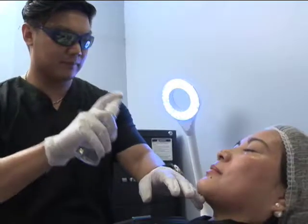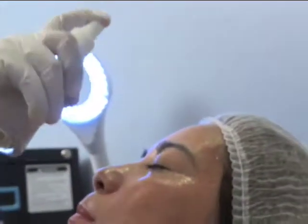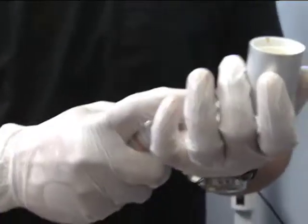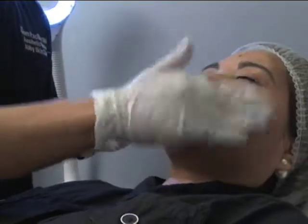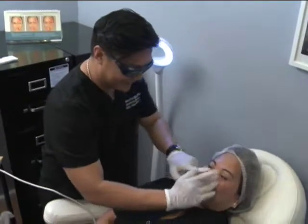After the treatment po, yung client makakaramdam ng konting tingling sensation. Kaya, sisprayan po natin siya ng aming brightening hydrating mist. Then, after po, we apply the brightening sunscreen. Kagandaan po ng treatment na ito, even on your lunch break, you can do this treatment.